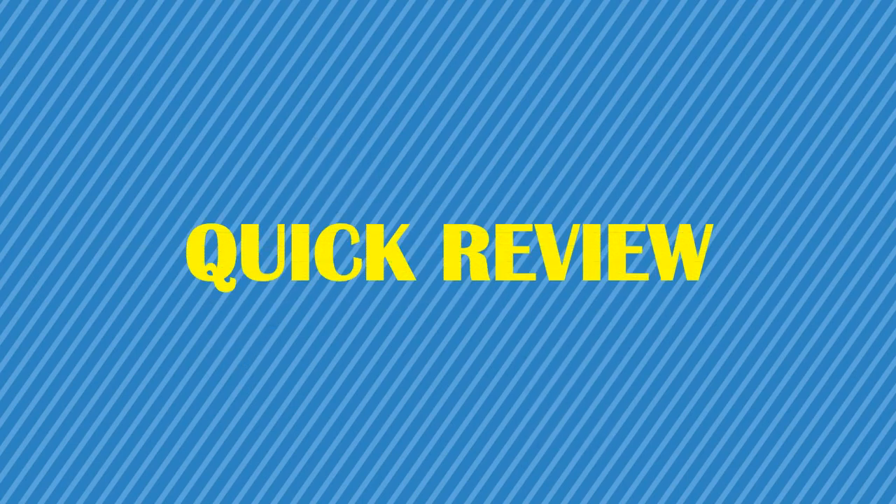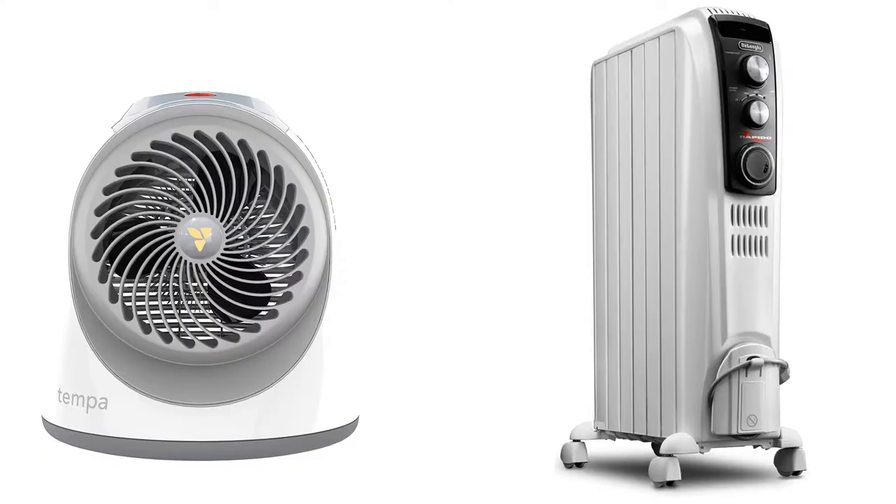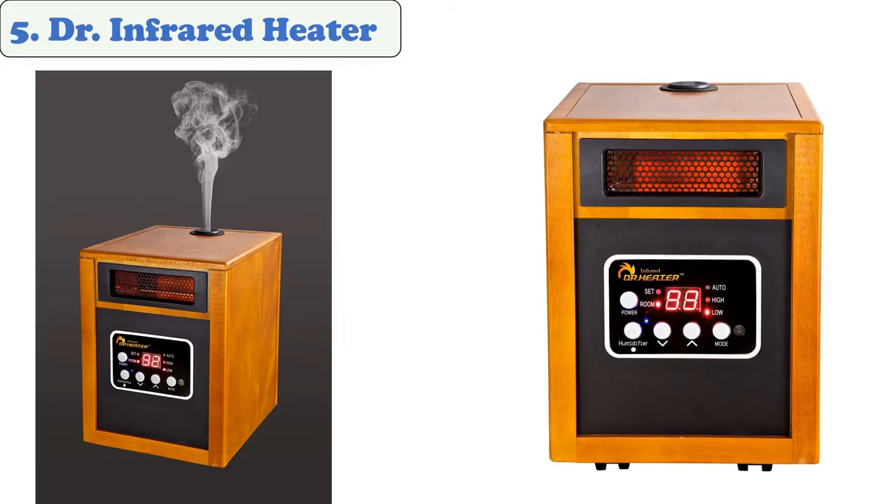You are watching Quick Review. In this episode, we're talking about the top five best heaters for the baby room of 2021. Let's get started with the list. At number five: the DR Infrared Heater.